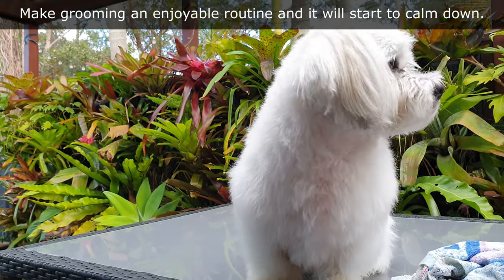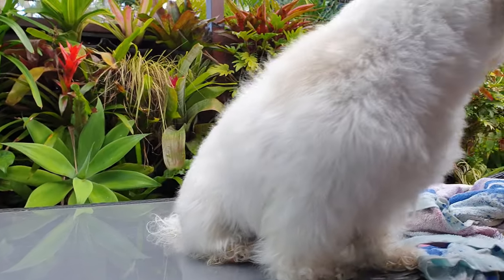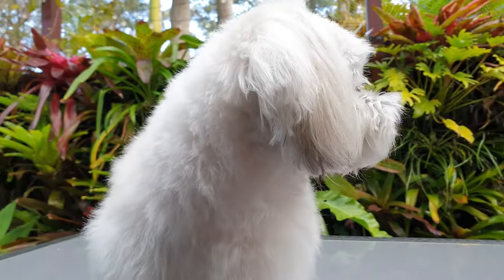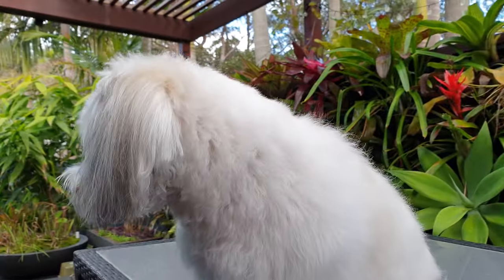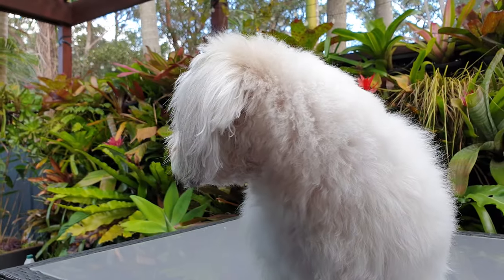If you have a long-haired breed, buy a dematting comb. Dematting combs break up knots and matted hair without causing the dog stress. Running this comb through the dog's coat prior to clipping will speed up the clipping process. If the dog has large knots, consider cutting them out to reduce the stress on the dog.